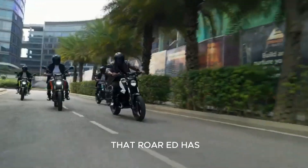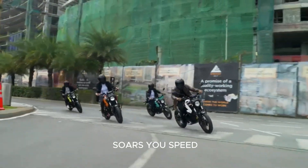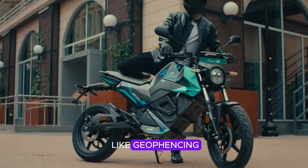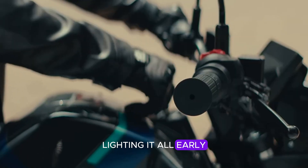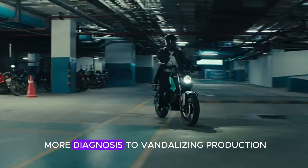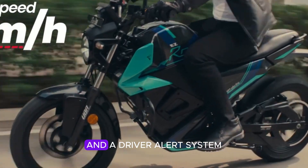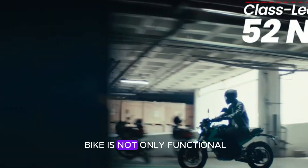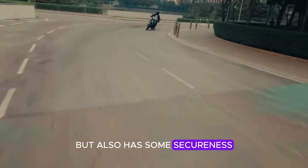In terms of features, the Roar EG has a digital console that shows speed, battery level, and range. It's also app connected, so you can check diagnostics, find charging stations, and even use features like geofencing. Lighting is all LED, which is energy efficient and looks sharp. Safety is another strong point — it has remote diagnosis, vandalism protection, and a driver alert system, ensuring the bike is both functional and secure.